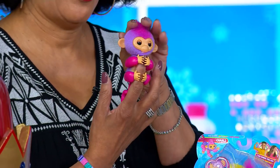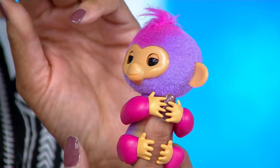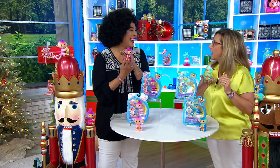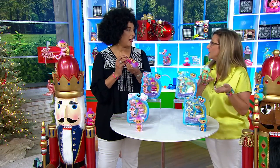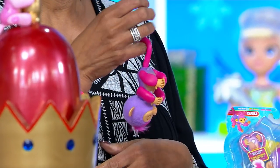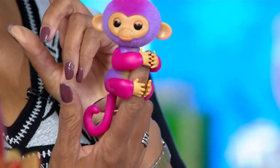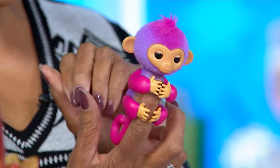So fingerlings originally came out in 2017 and they were very hot. They were originally brought out then and they were collectible. Children loved to have these and see different personalities. Then they retired them around 2020, but they realized people were still collecting them — finding them on auction sites. So they brought them back and made them even better: originally 40 interactions, now 70 different interactions. Their heads were originally soft plastic — now they're fuzzy little monkey heads.